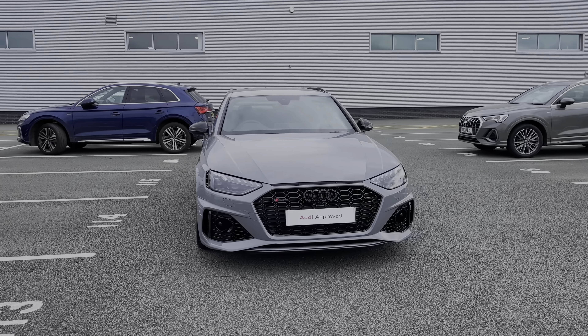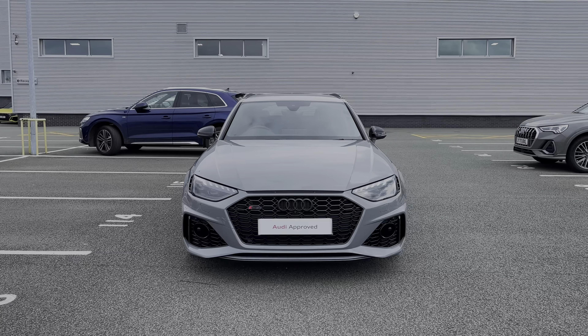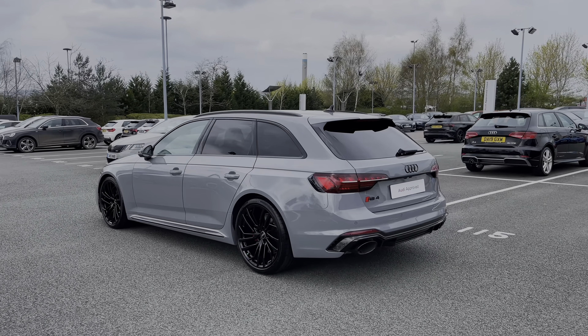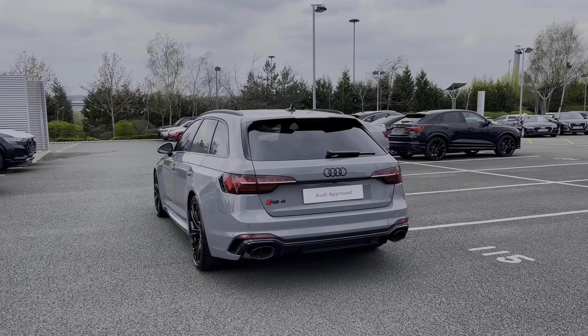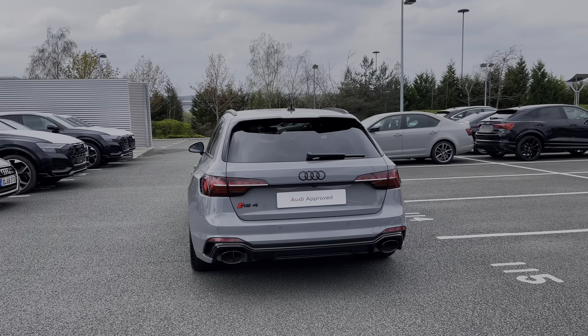This particular Audi RS4 comes finished in the RS exclusive Nardo Grey paint finish, and this car's 2.9 litre petrol engine produces 450 PS and gets you from 0 to 62 miles an hour in as little as 4.1 seconds.